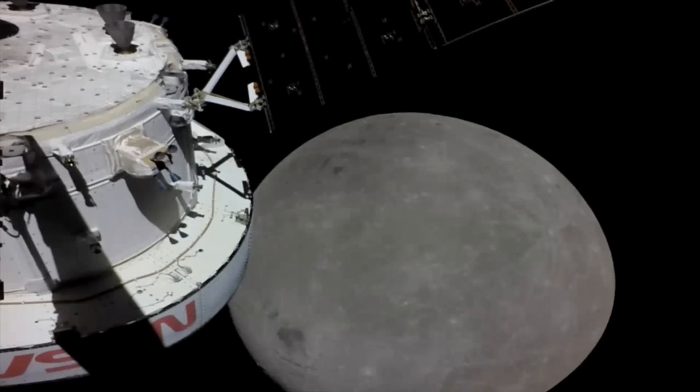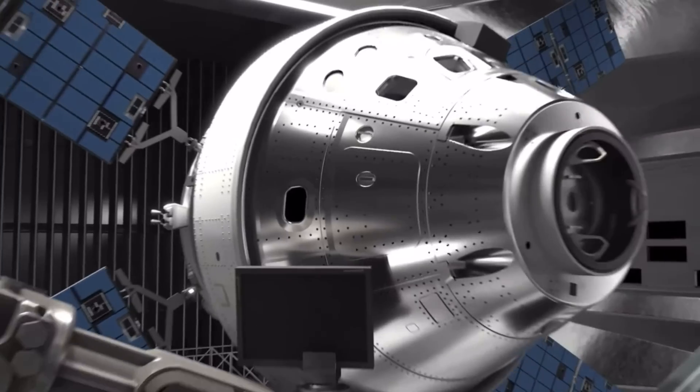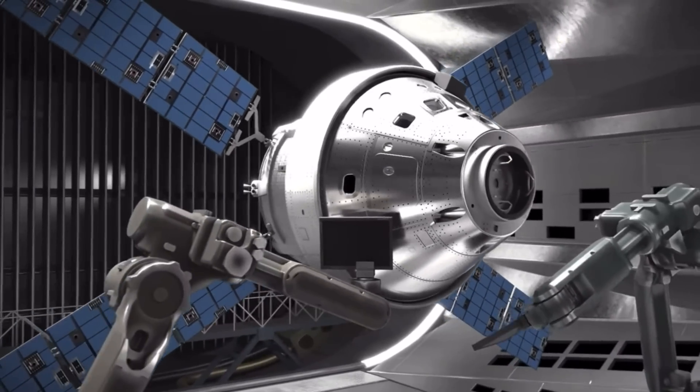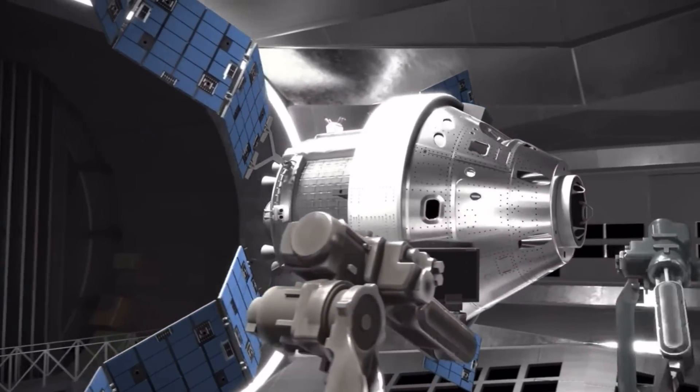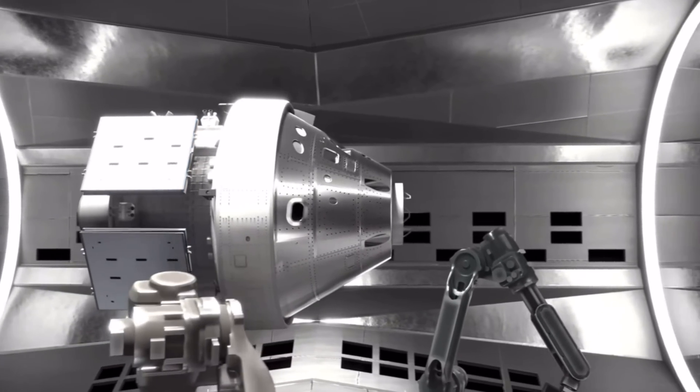En début de semaine, la capsule Orion a survolé la Lune à 130 km de distance. La NASA a utilisé la caméra de navigation d'Orion pour prendre plusieurs clichés de notre satellite naturel. Concernant la caméra de navigation, soyez patient, je vais vous en parler dans un autre chapitre.